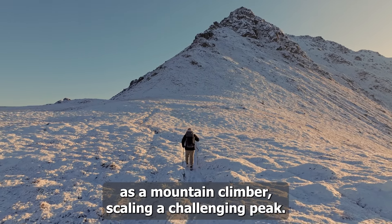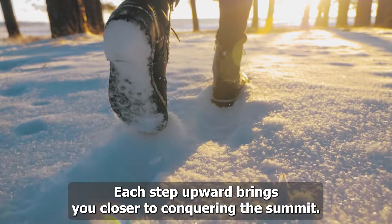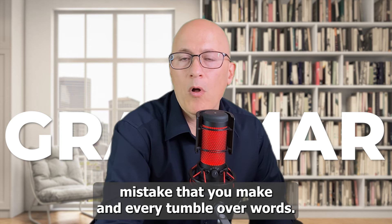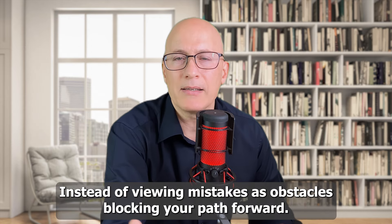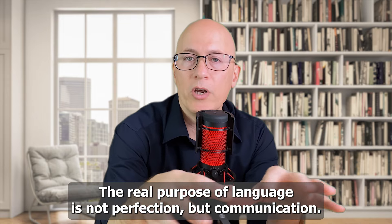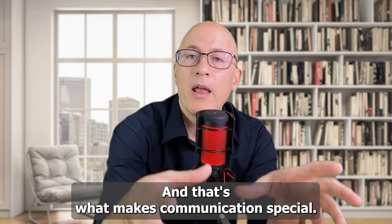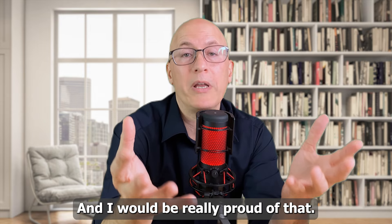Imagine yourself as a mountain climber scaling a challenging peak — every step brings you closer to the summit. Similarly, every grammar mistake and every stumble over a word is a necessary step forward on your journey to fluency. Instead of viewing mistakes as obstacles, recognize them as essential steps for progress. The real purpose of language is not perfection, but communication. Even with mistakes, you can share ideas and connect with others. And keep this in mind: most Americans only know one language — you know at least two, and you should be proud of that.